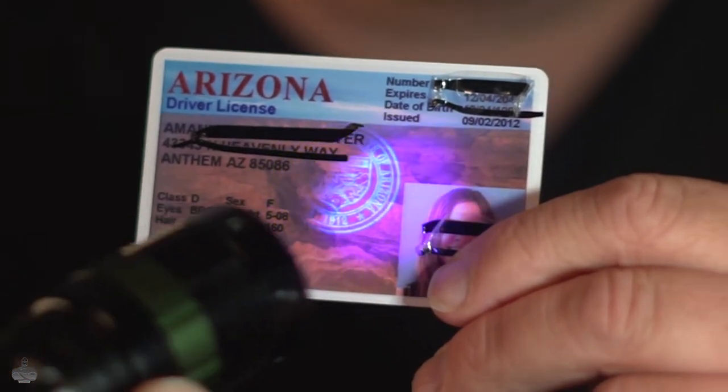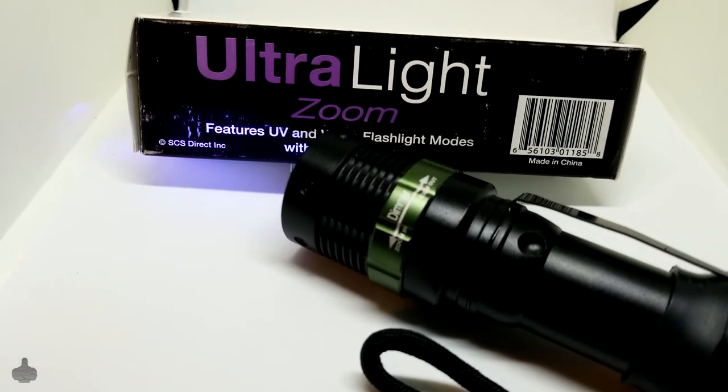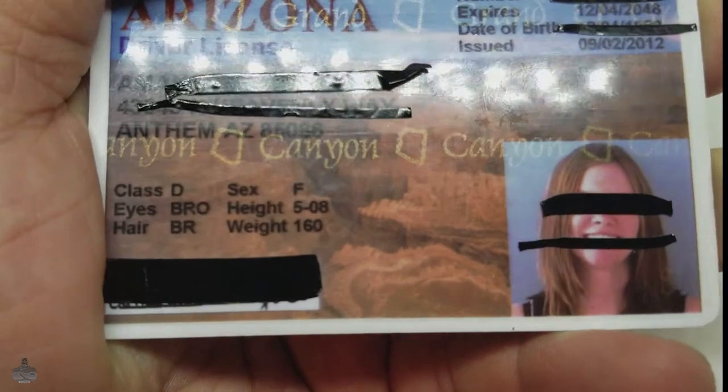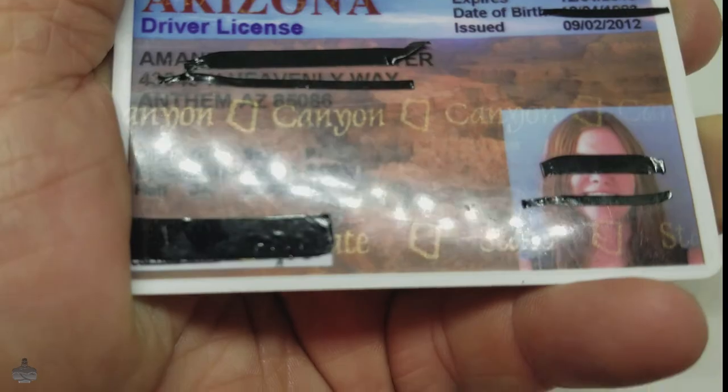On the old Arizona State ID you'll notice that there's a seal right here in the middle — an OVD that is only visible by a UV flashlight, and I'll show you that right here. The state seal should be very clear. If you're looking for a quality UV light, one that has both light and UV features, check out my review of the Ultralight Zoom which I found on Amazon. Now this ID is not in circulation much anymore, but there is one more tiny feature — a light-variable OVD that says 'the Grand Canyon State' across the front.